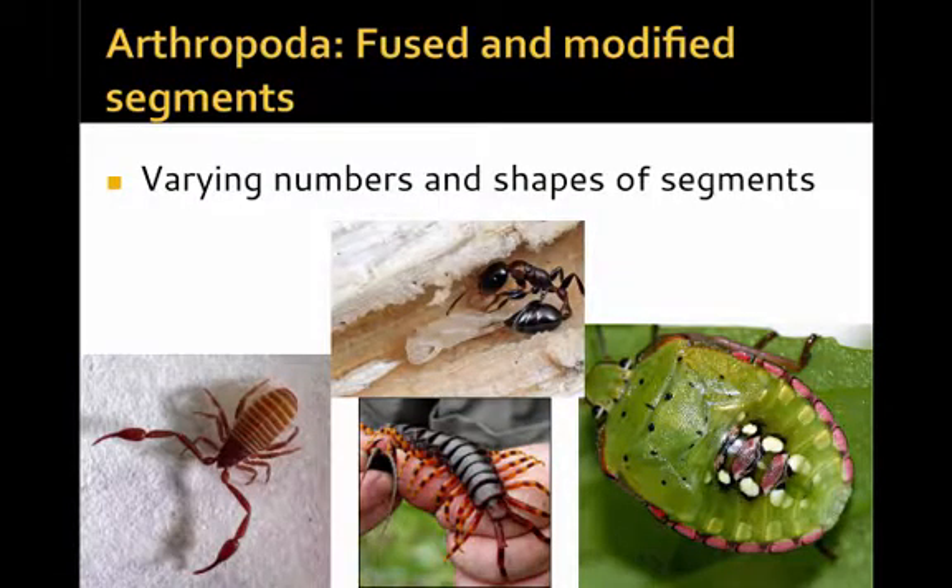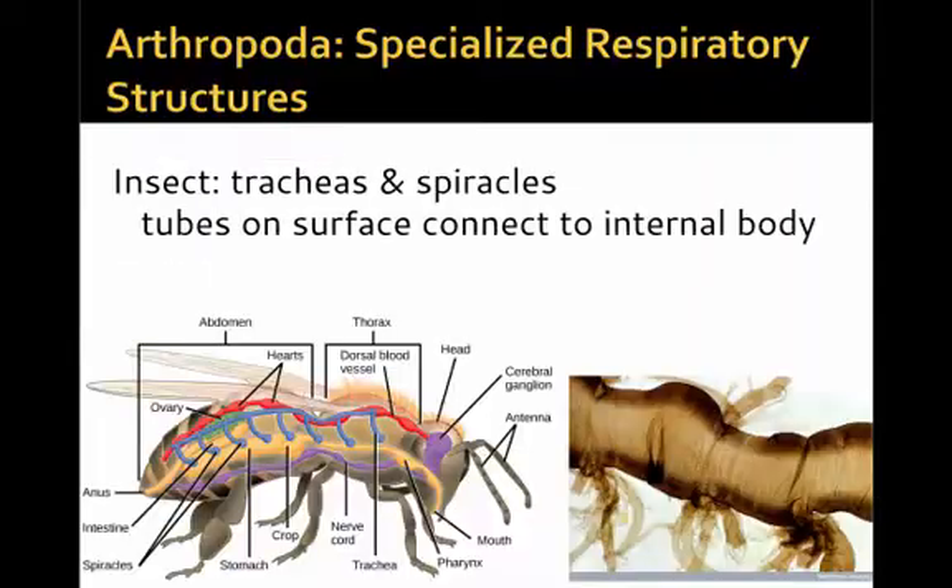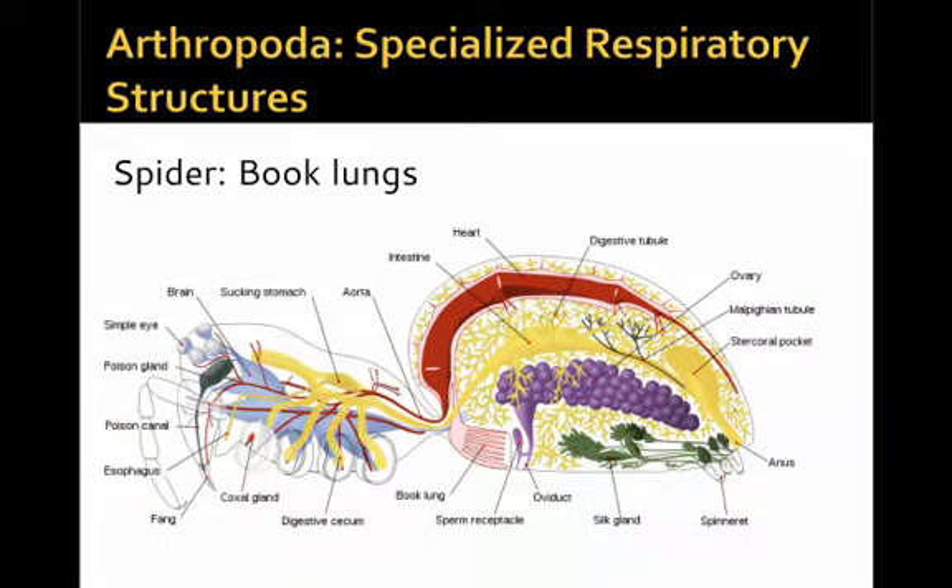Arthropoda also have very modified and fused segments, which come in varying numbers and shapes depending on the particular type of arthropod. Specialized respiratory structures can be found on the body surface and sometimes internally — here we see gill extensions of a small mole crab. Insects and some other land forms of arthropods have very complex structures: trachea and spiracles. Spiracles are small holes on the surface of the body, and tracheas are tubes that connect the surface to the internal body, breaking into smaller and smaller tubes to bring air to the internal body. Spiders have a further adaptation called book lungs — internal respiratory structures that allow them to more efficiently extract oxygen and get rid of CO2.